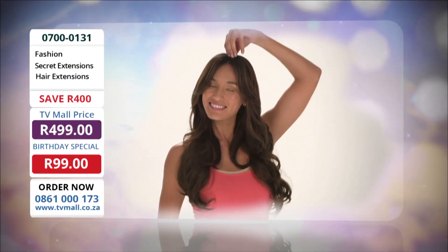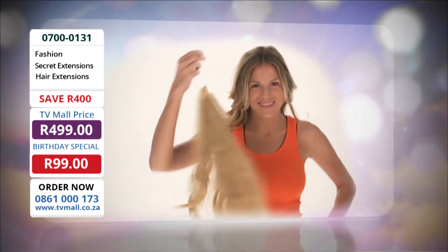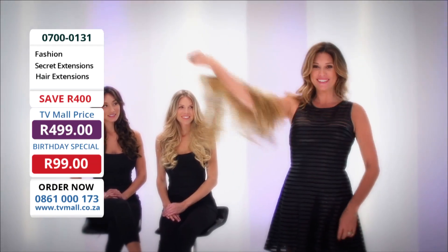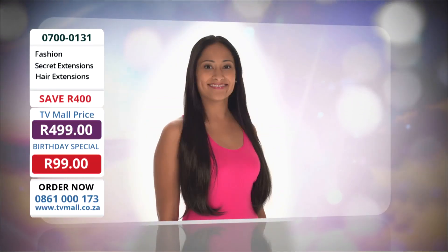The invisible hair extensions that give your hair thick, natural-looking volume and length in seconds. It's more hair that's ready to wear. Just look at the instant difference secret extensions make.